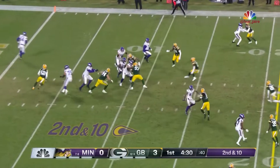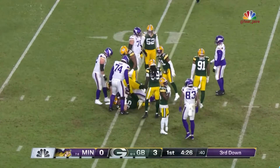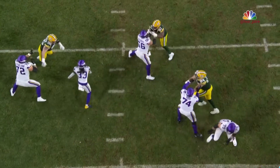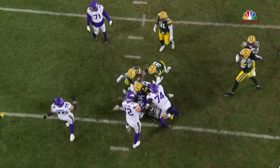This is his first start in a meaningful game. Carry for Cook goes nowhere — Kenny Clark, there's no question about that. You've got to double-team him. But Garrett Bradbury, their outstanding center — very quick, very athletic.